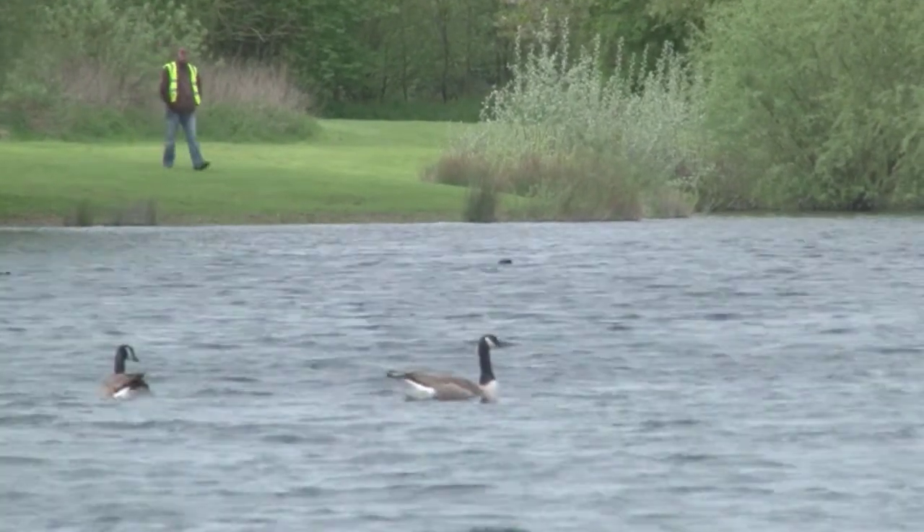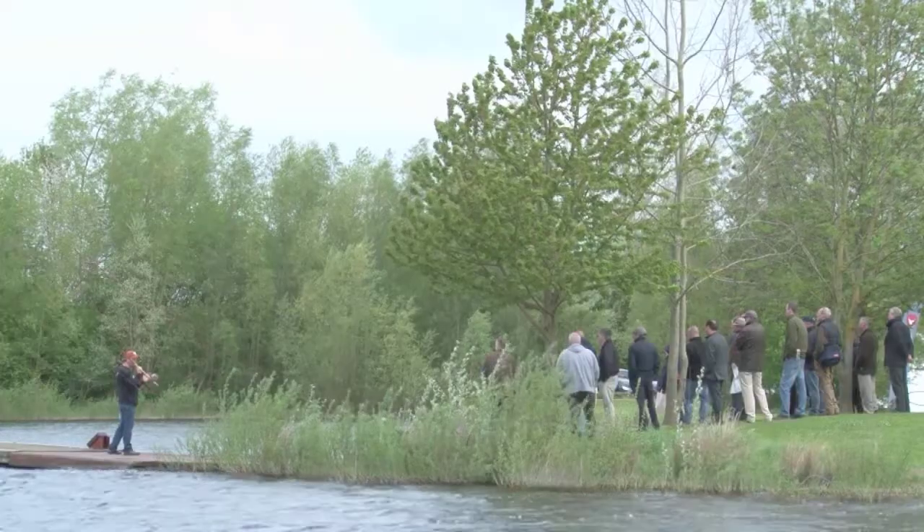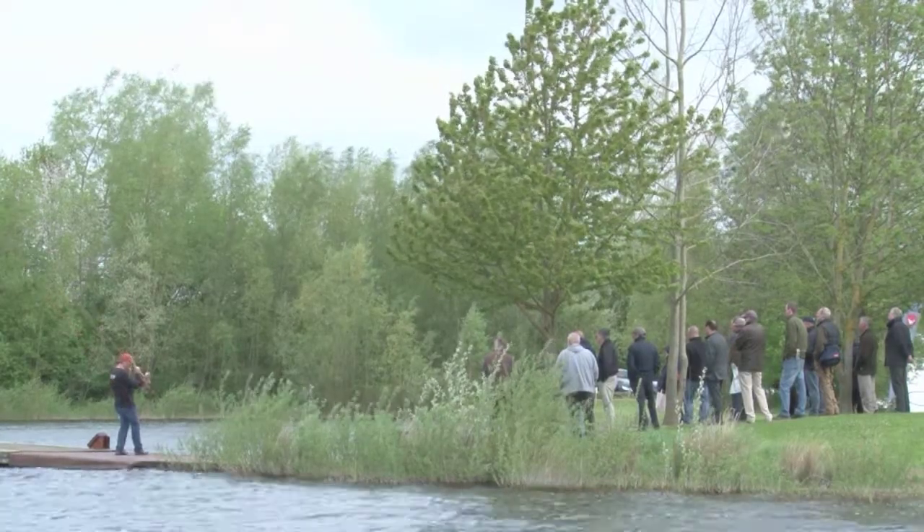If you yearn to go back to a simpler age where you dangle a pin on a strand of horsehair tied to a willow wand you have cut from yonder copse, forget it.